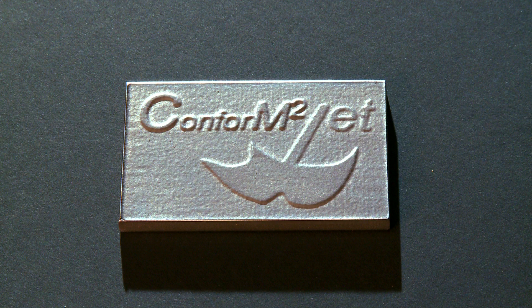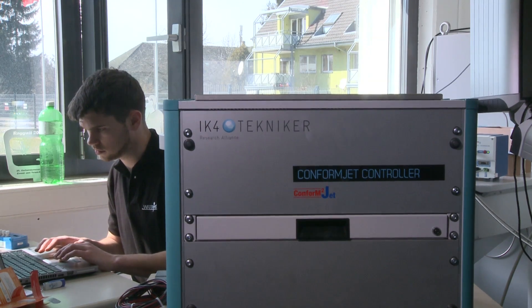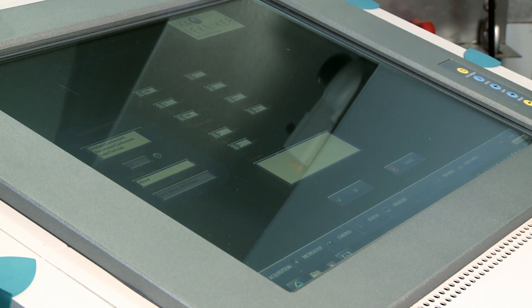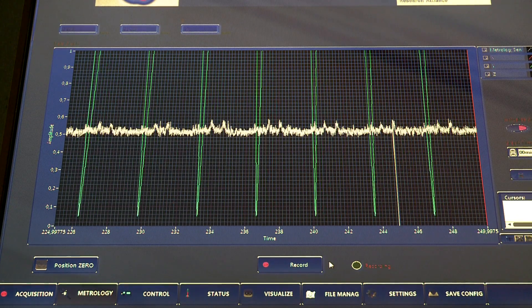Key tools and techniques — explanation of the visuals. Metrology: for recording optical data. Acquisition: for recording acoustical data. Control: user interface for monitoring the machining process. Visualize: visual representation of recorded data.